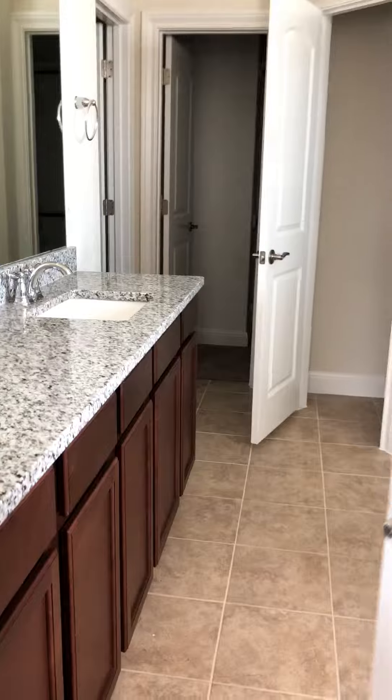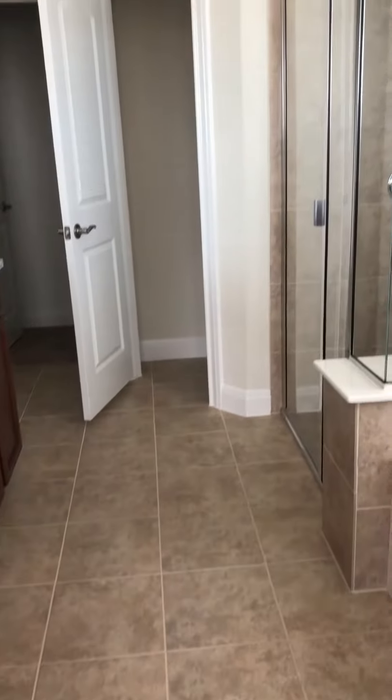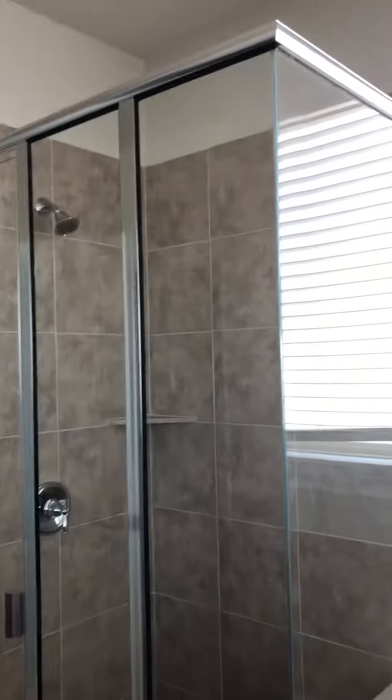Your master bathroom is going to have granite counters, nice elevated sinks, a mudset shower that's large with a bench, a garden tub, a frosted glass window, and a commode.